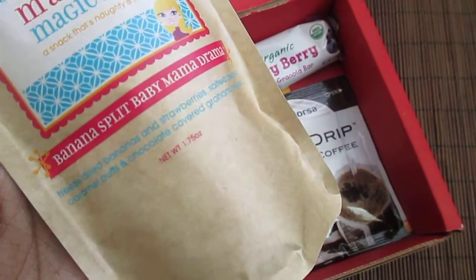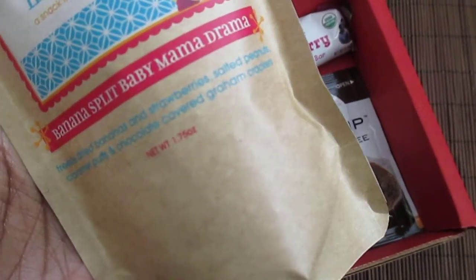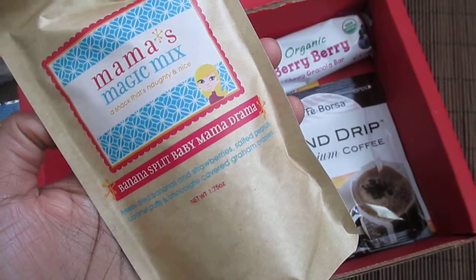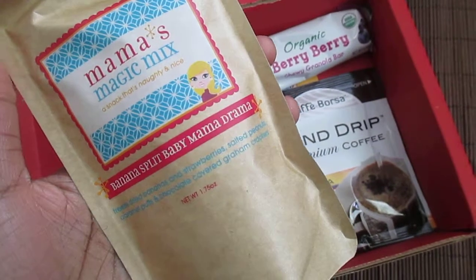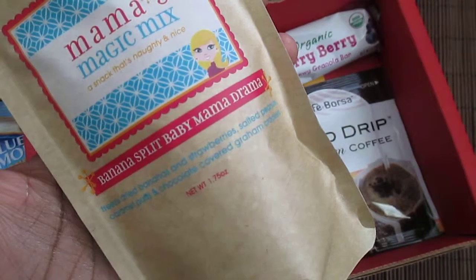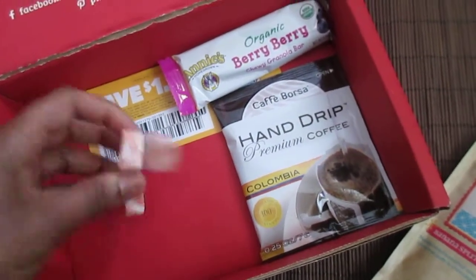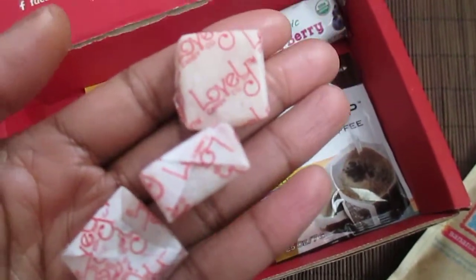Okay, Mama's Magic Mix — Banana Split. It has freeze-dried bananas, strawberries, salted peanuts, caramel puffs, and chocolate-covered graham crackers. That sounds good, except for the freeze-dried bananas. I don't like freeze-dried fruit at all, especially banana, and I don't like banana mixed with anything. So I'll be handing that off to somebody.